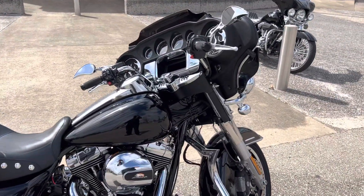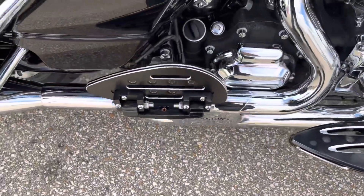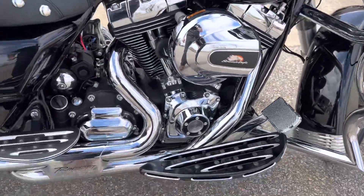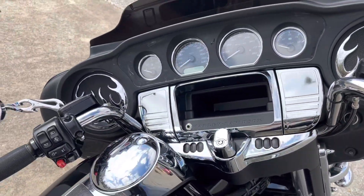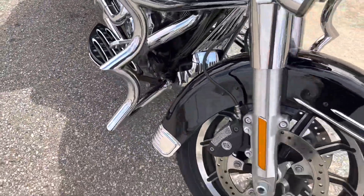This bike has been fixed up really nice. Got a ton of stuff added to it. You'll see you got the floorboards matching, passenger footboards back here, different brake pedal, Stage 1 Reinhardt dual exhaust, tons of chrome added to it on the speakers and the mirrors. Got this cool engine guard on here with the spikes.